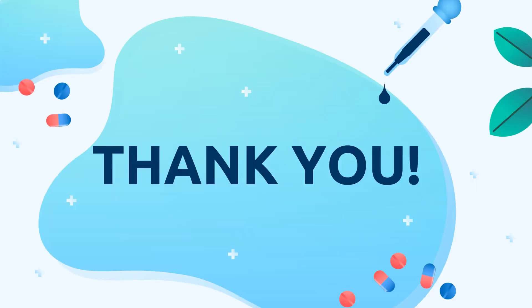That would be all for today, Grade 4. I hope to see you in our next meeting. Have a good day and God bless. Bye!